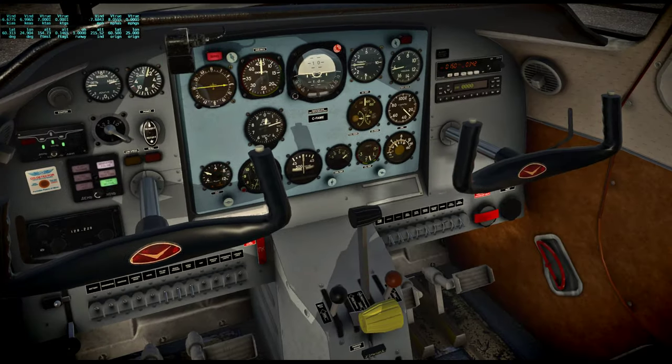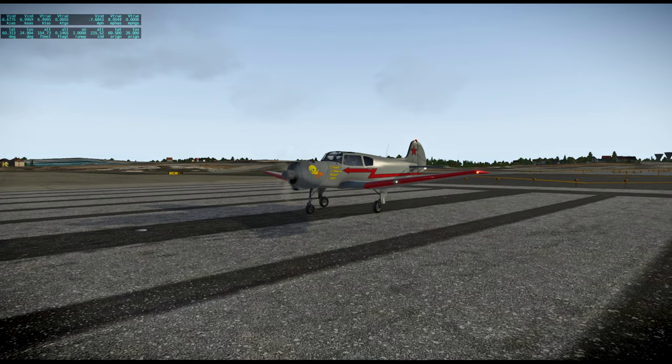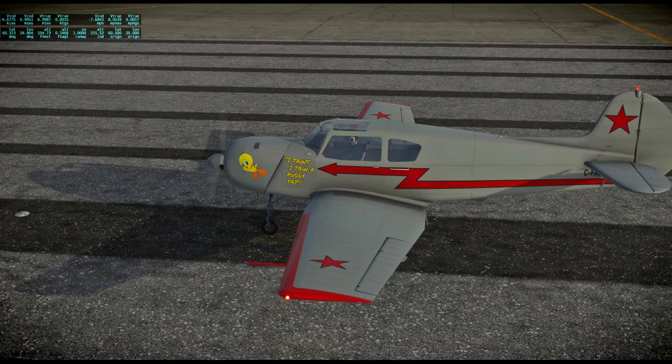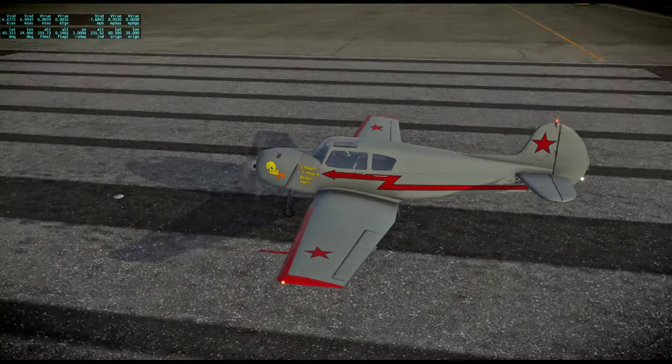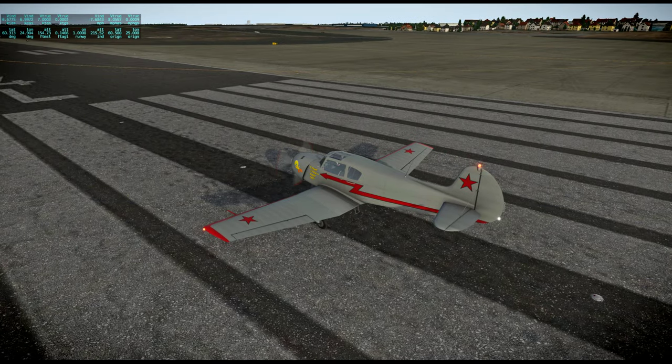The virtual cockpit is pretty darn good. And on the exterior, there are numerous liveries and I liked this one the best because of Tweety. It looked like a solid livery to me. It is available on the xplane.org forum — it's by PWDT, but the user on the forum who posted it is zelin142. So thanks for this. This is a marvelous little plane.